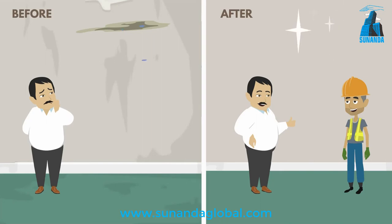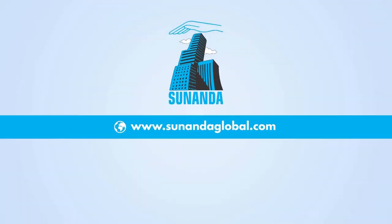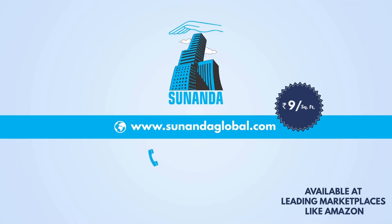Easy, isn't it? Now, exterior wall waterproofing at just Rs. 9 per square feet. Order today on Amazon or call Sunanda Global at +91-22-622-6800.